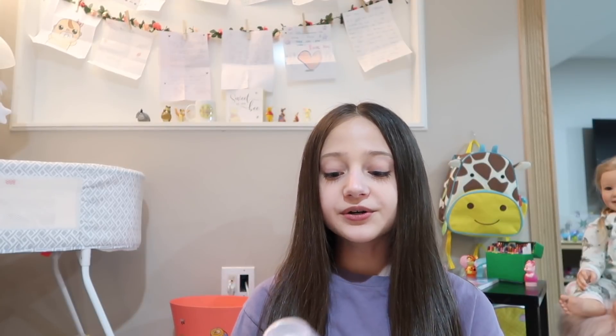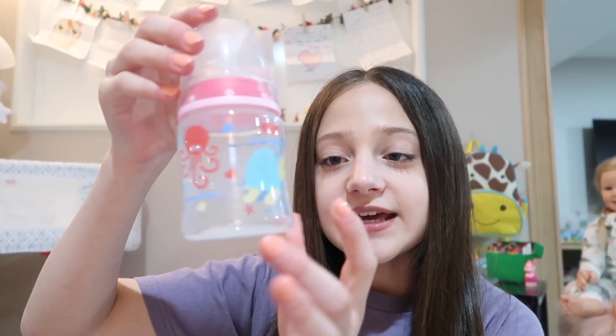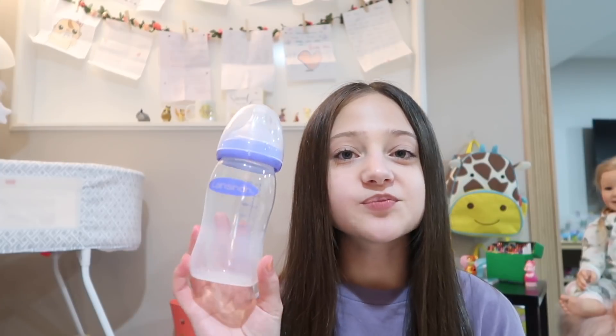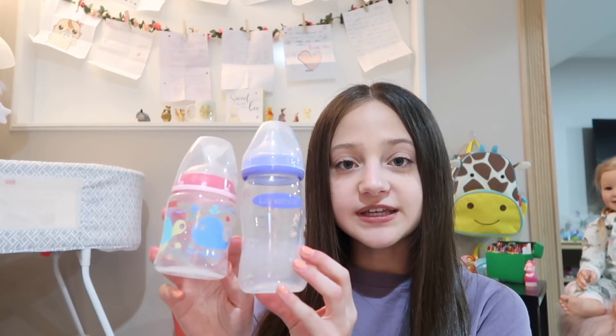I feel like this is going by really fast but I kind of just didn't pack a whole bunch for her, so I don't think this video will be super long. Anyway, now on to bottles. This bottle is so cute — it has a whale, an octopus, and a sea turtle. As you guys have seen in pretty much all of my videos, the bottle always leaks, so I'm bringing this other bottle as a backup. This one has never leaked on me so it's kind of just my safe bottle, so I'm going to bring both of these.